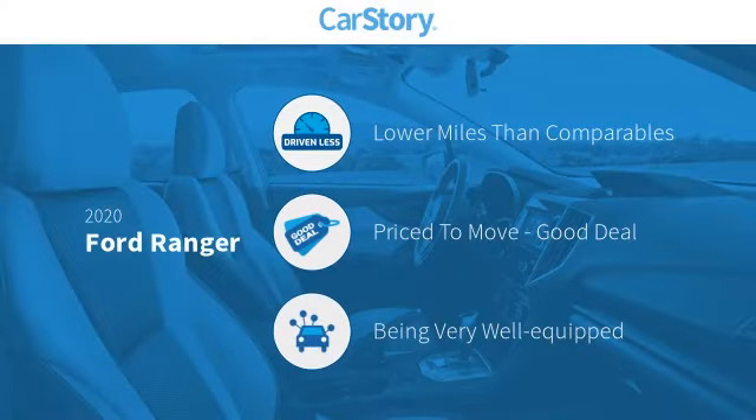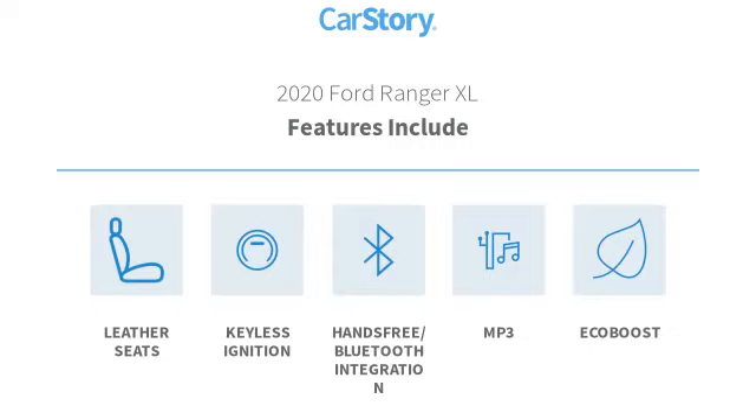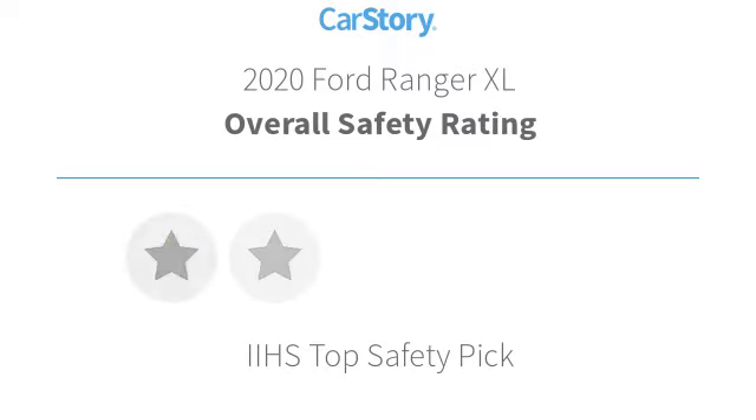Car Story research indicates this vehicle as having lower miles with less wear and tear, a good deal, and loaded with features. Features also include keyless ignition, leather seats, MP3, and hands-free Bluetooth integration.